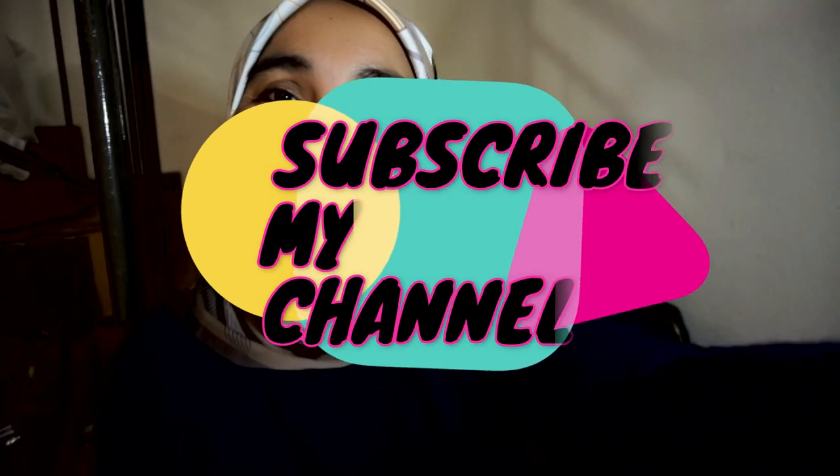Kalau ada apa-apa, comment kat bawah. Thanks for watching, comment baik-baik je, jangan lupa subscribe channel saya. Bye-bye!